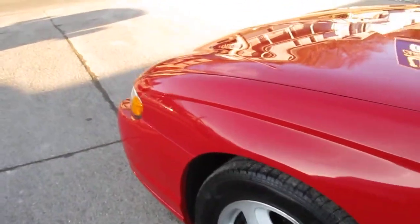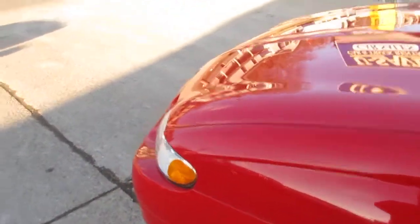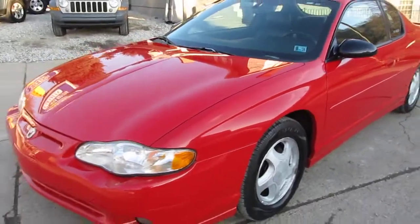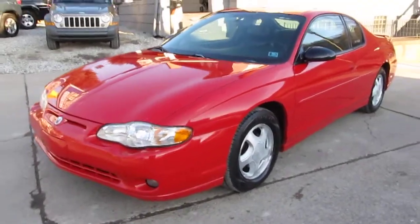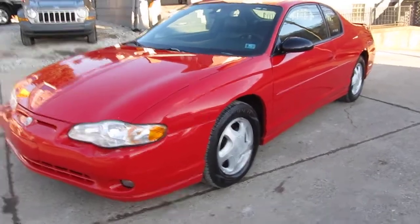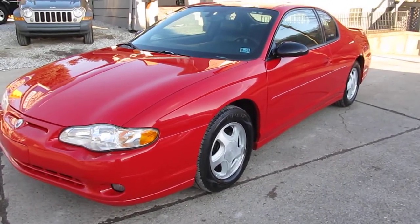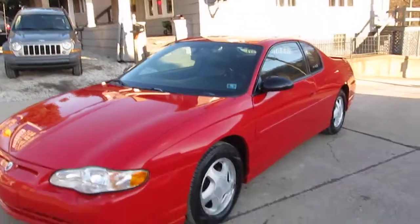I drove this one back, had it looked over — nice running car. I mean it just floats down the highway, real comfortable. It's got all the nice options: it's got the power seat, it's got the leather black leather interior, and it has the moon roof also.